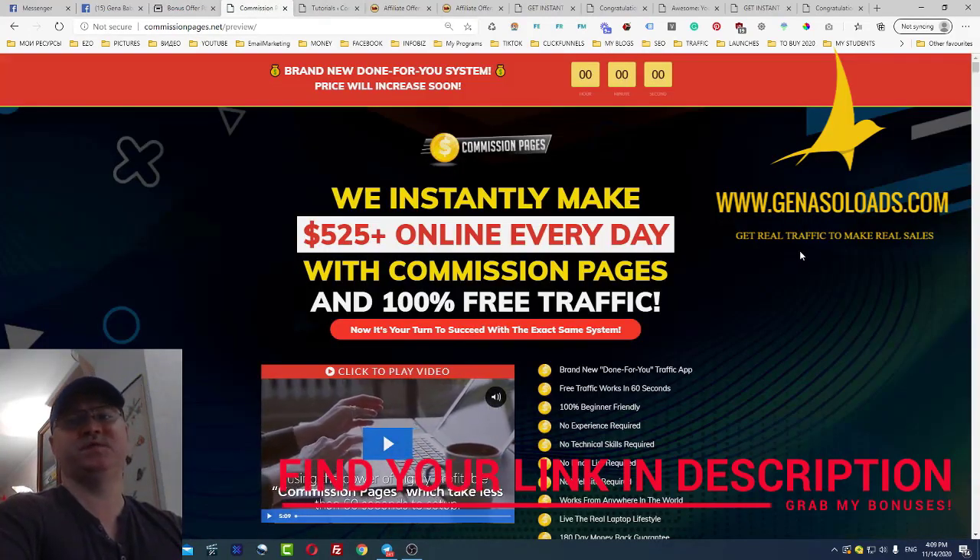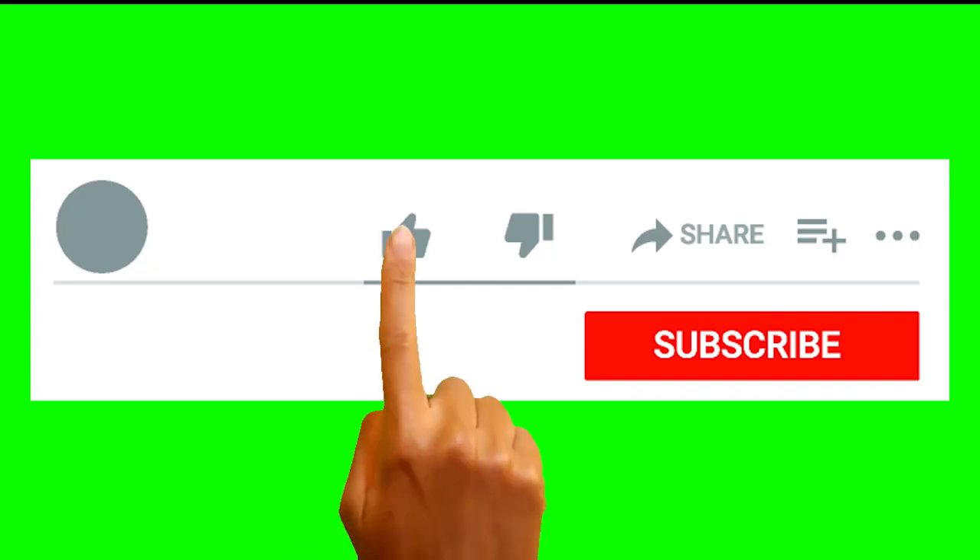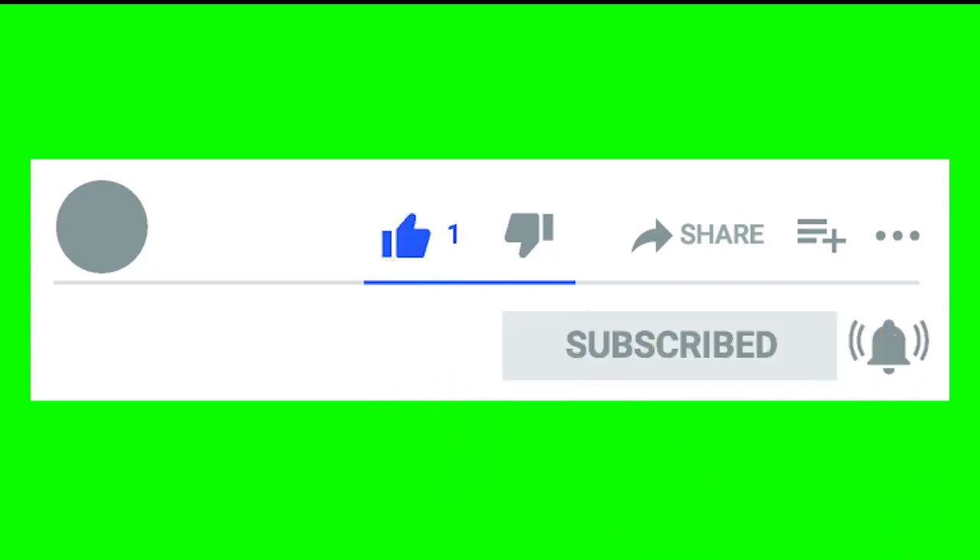If this was your first time on my channel, please don't forget to subscribe, give me some comments and likes. Thanks, guys, and I will see you next time.